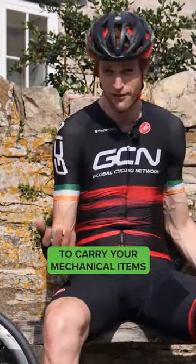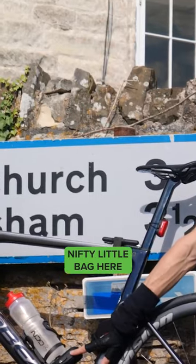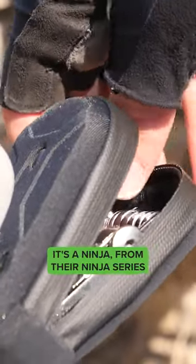Of course, there are other ways to carry your mechanical items other than a saddle bag. I've got this nifty little bag here underneath my bottle cage. That's from Topeak — it's a Ninja series.